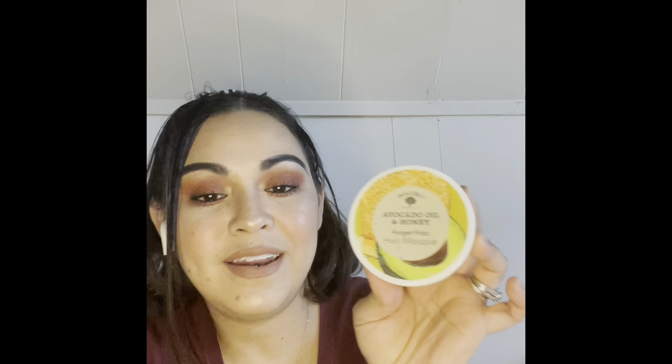I picked up these two hair masks by the Bolero brand. One is avocado oil and honey — a 'forget frizz' hair mask — and the other is almond milk and agave super strengthening hair mask. I also got this deep conditioner — coconut oil and vitamin E. You put it in your hair, leave it for three minutes, and rinse. I love anything coconut — the smell just gives me life.